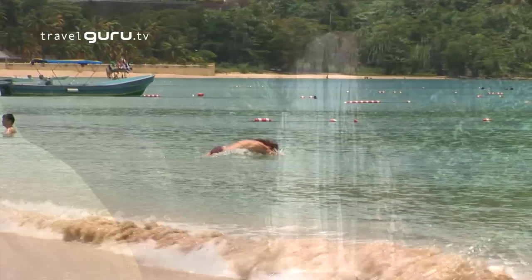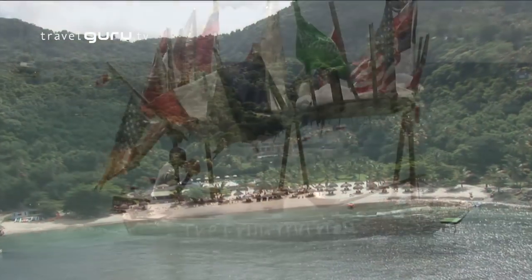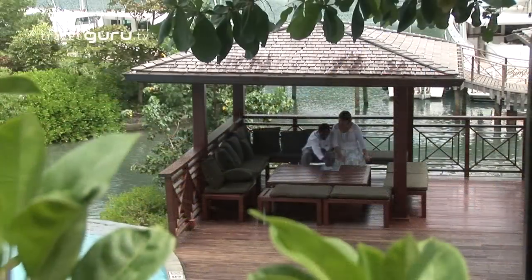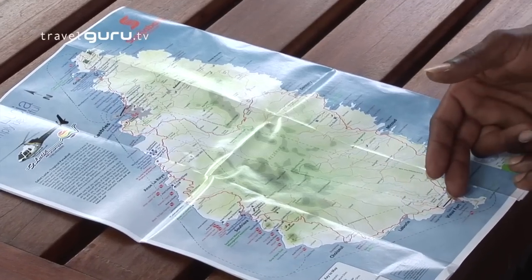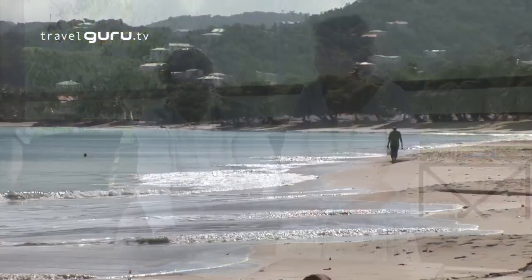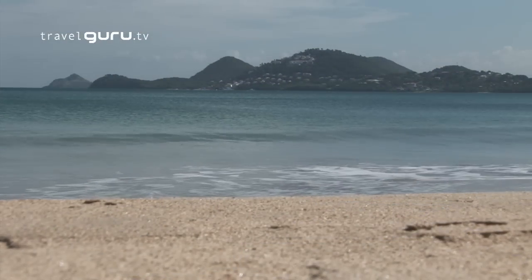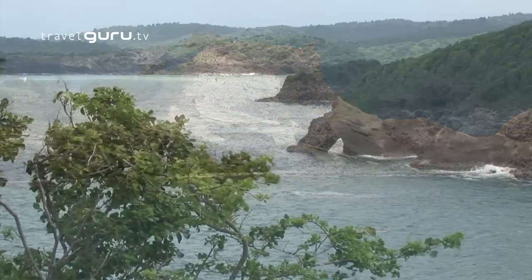St Lucia really does tick all the boxes when it comes to delivering the Caribbean dream holiday. Starting with the geography, our driver and guide David gave me the overview. The island is very small, only 27 miles long from north to south and 14 miles from east to west. The Caribbean Sea is on the west coast, with more beaches and hotel areas, while the east coast is very tropical Atlantic Ocean.